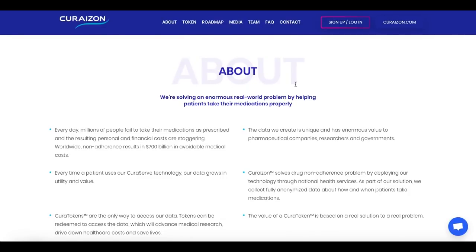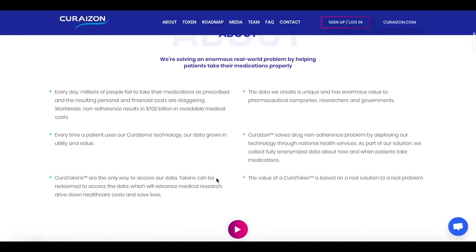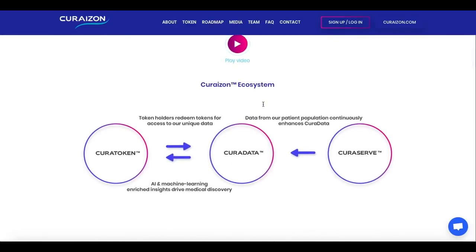They are solving an enormous problem by helping patients take their medications properly. The data they create is unique and has enormous value to pharmaceutical companies, researchers and governments. Every time patients use CuraServe technology, their data grows in utility and value. Every day, millions of people fail to take their medications as prescribed and the resulting personal and financial costs are staggering.